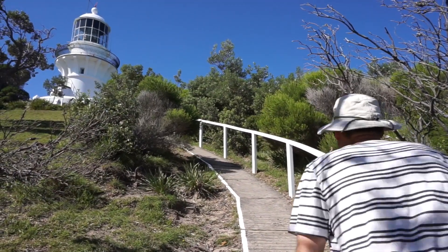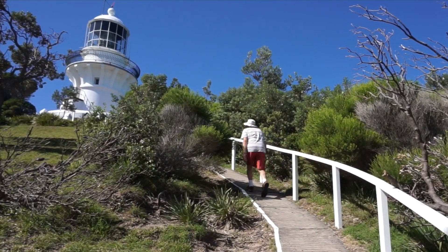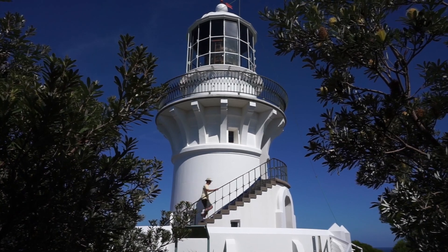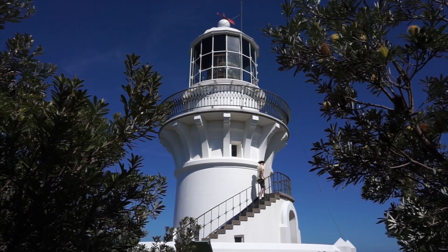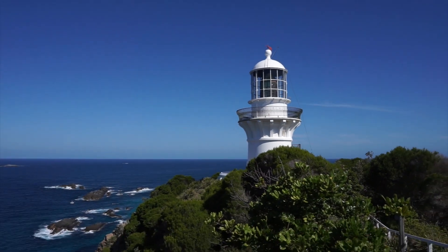Now that my heart rate is back down, it's time to raise it up a little bit again, climbing the steep hill to the top. We really love historic lighthouses and visit them whenever we can. Sugarloaf is a classic beauty, first lit in 1875, and the views are magnificent in every direction.